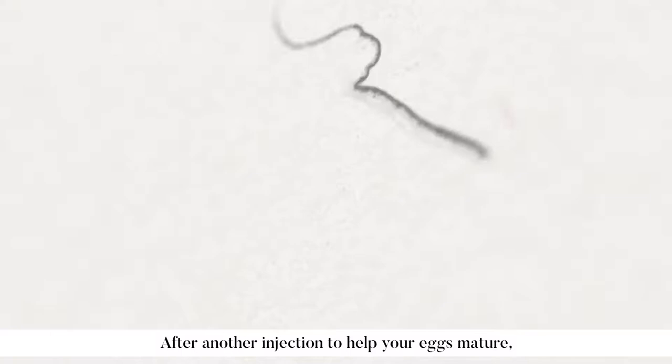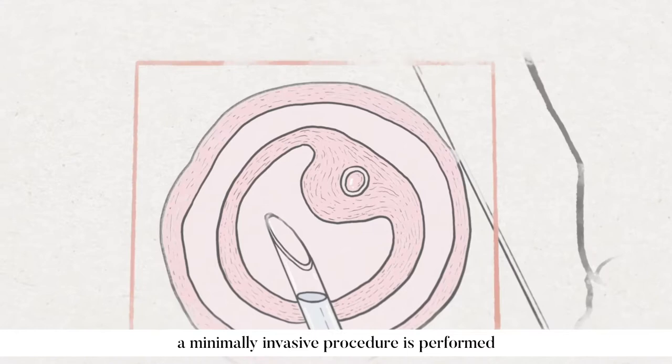After another injection to help your eggs mature, a minimally invasive procedure is performed using a suction device attached to a needle.